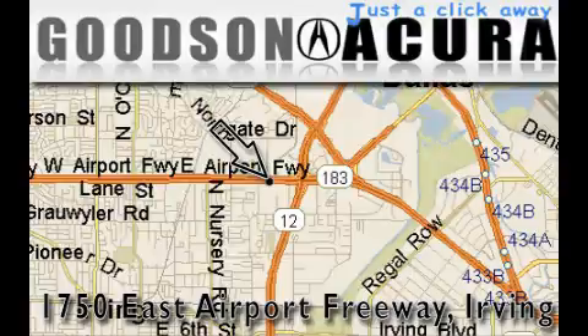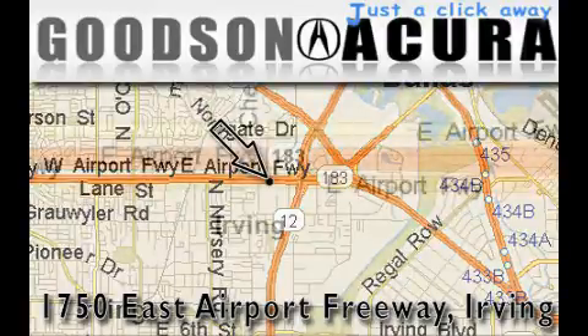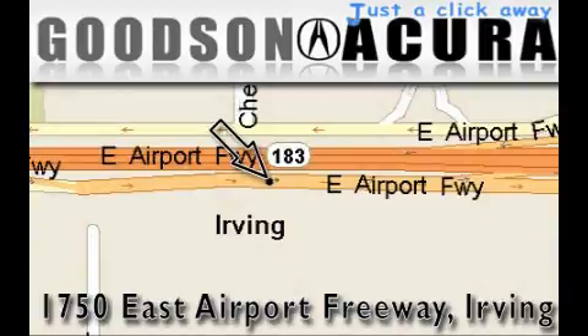Goodson Acura is located at 1750 East Airport Freeway in Irving. Our goal is to exceed all of your expectations to ensure that you'll return for future visits. Thank you.